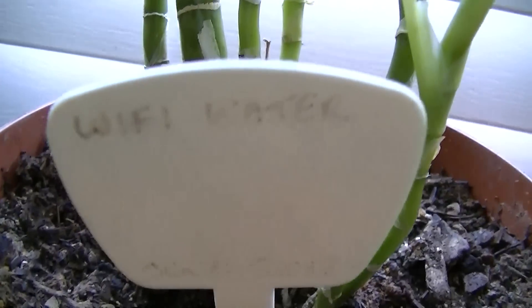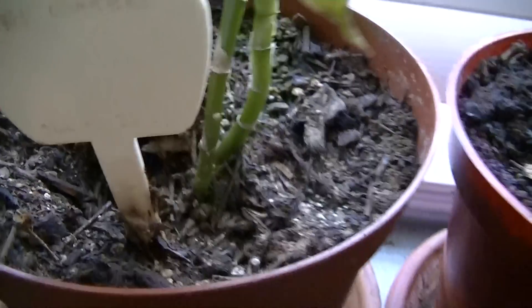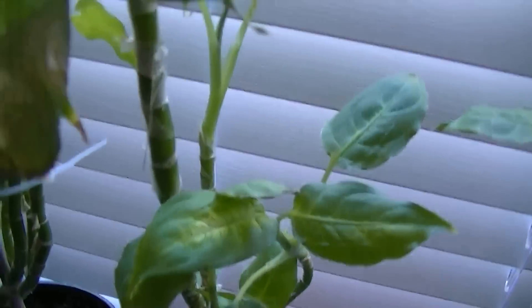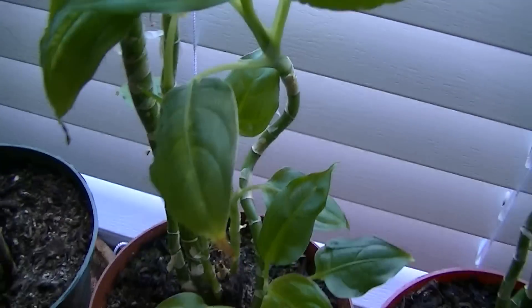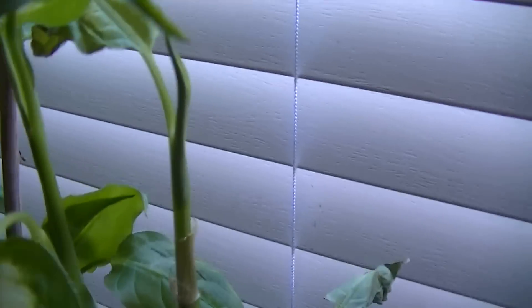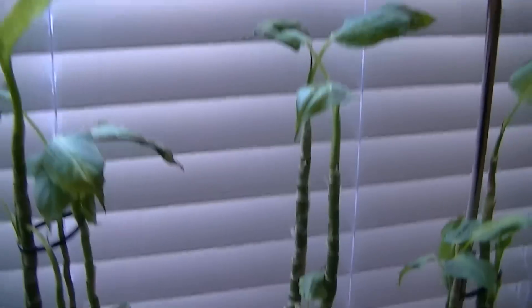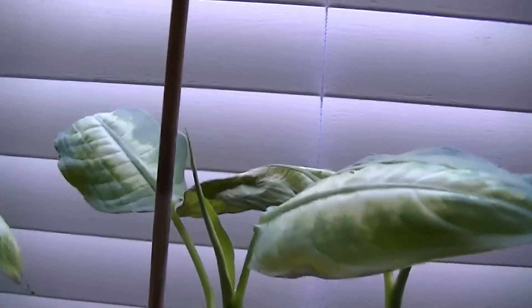This one is Wi-Fi water — water that we sat next to the antenna on a wireless router. That wireless router was in standby; it wasn't transmitting data, but it was transmitting its Wi-Fi signal. And this is what we got — it's better. It's certainly doing better than the one that got the pulsed radiation from the transmitting utility meters, which are commonly called smart meters.